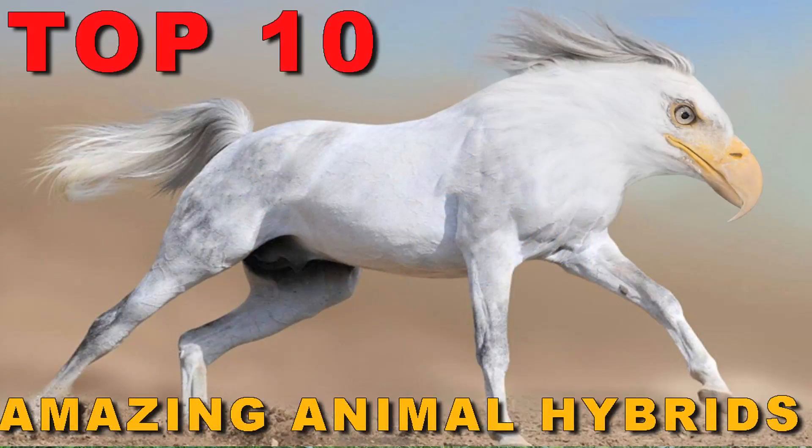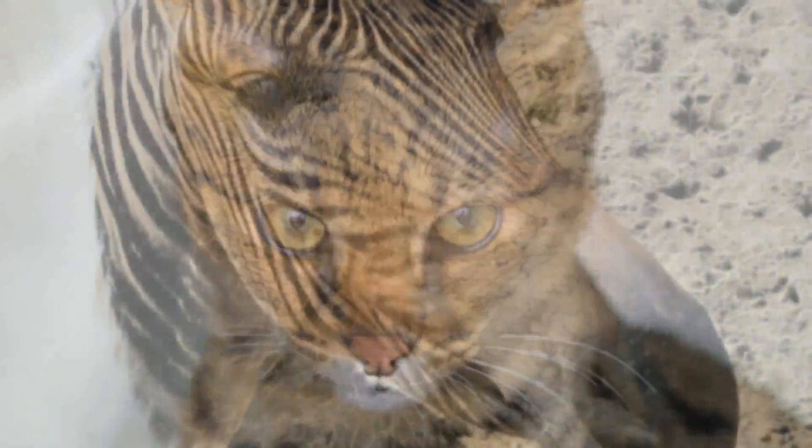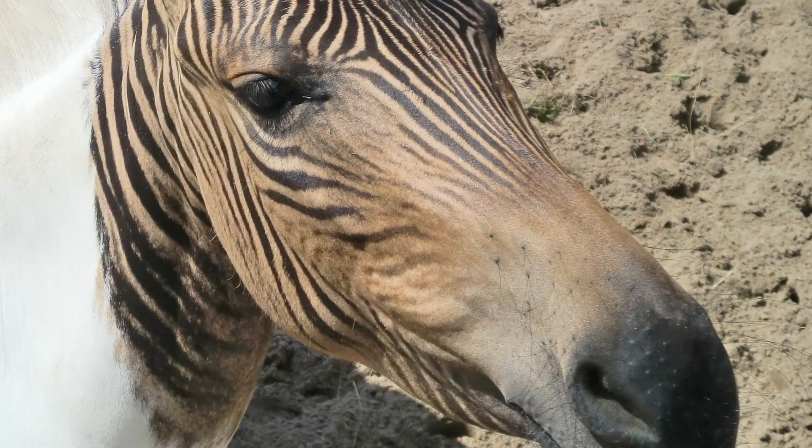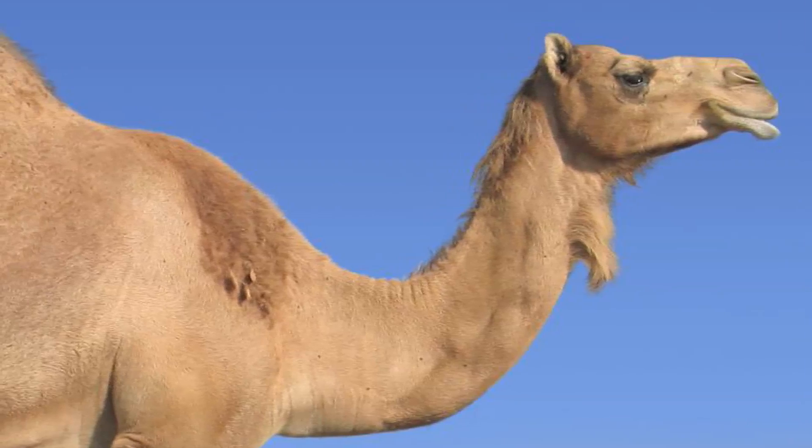Top 10 Amazing Animal Hybrids. Hybrids are what you get when you cross two existing species. Normally, hybrids are stronger than both species that parented them and they have unique features. Here are 10 amazing hybrids.